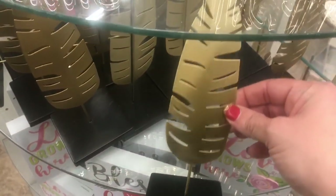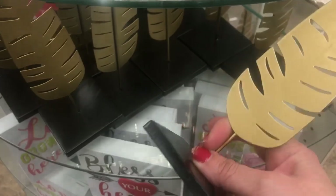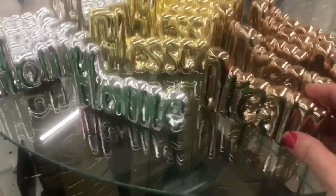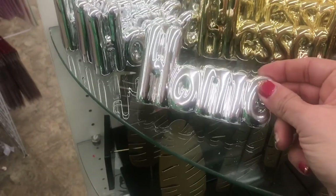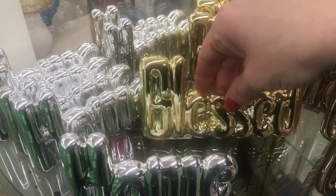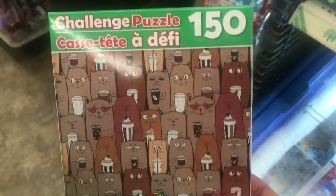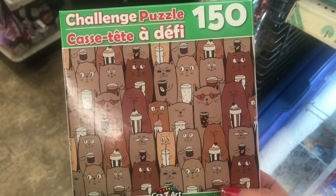Then they have these metal feather decor pieces where the base is also metal. Then these little ceramic balloon word decor items: 'Dream' in copper, 'Home' in silver, and 'Blessed' in gold. And randomly up by the register, I just had to show you this awesome little puzzle with cats drinking different coffee drinks.